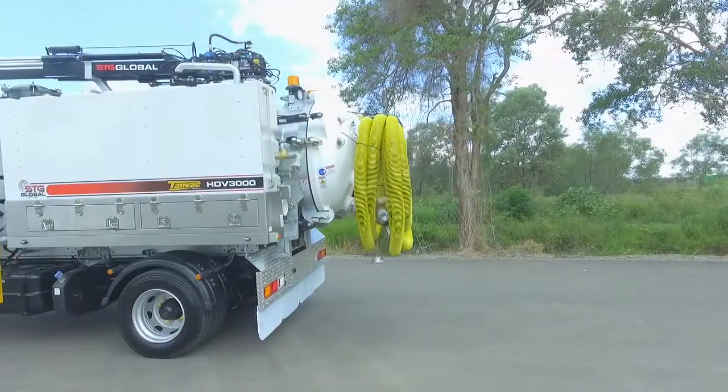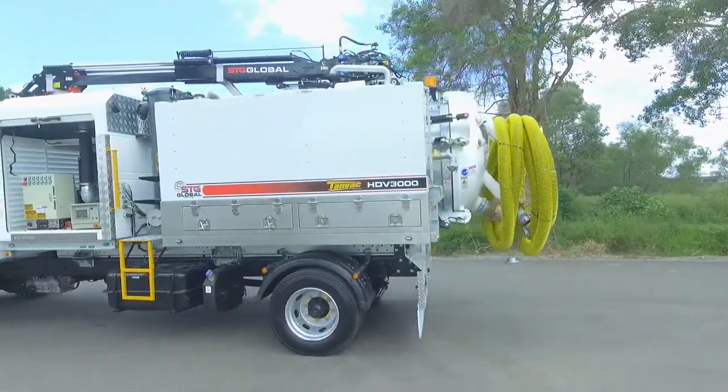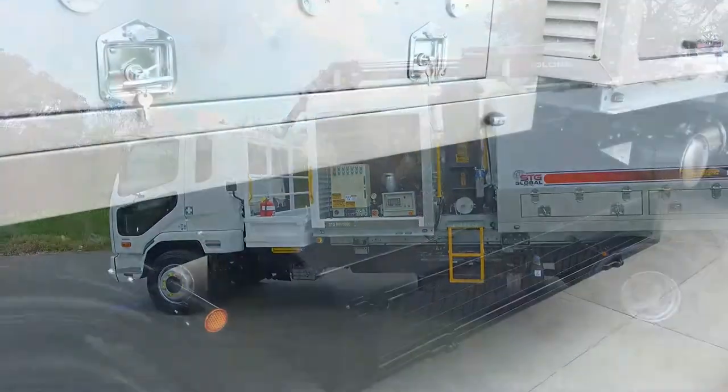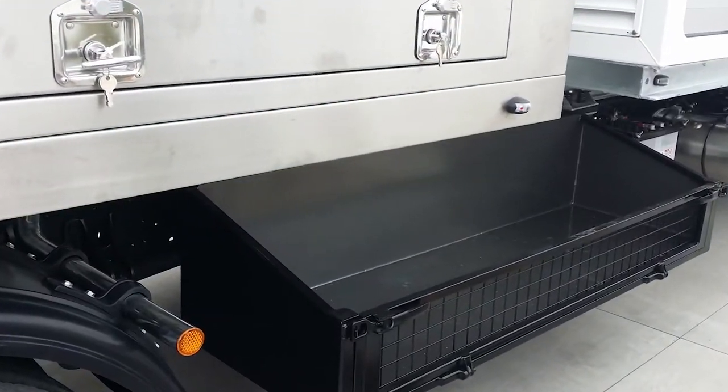These vehicles are purpose built for non-destructive digging and are also available in 4500, 6000 and 8000 litre capacities. Optional storage wells are also available.